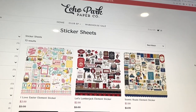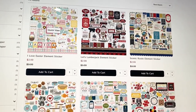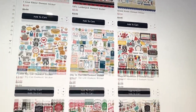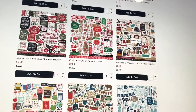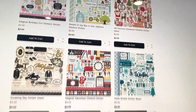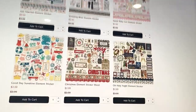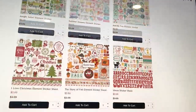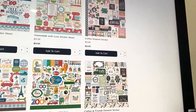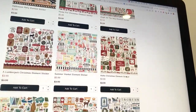Then they have sticker sheets at two dollars each. They've got Easter, Disney, cat, adventure, Christmas, wizards, winter, camping, magical birthday, wedding, more Disney, more winter, fall — a bunch of sticker sheets. They also have coffee ones if you have those collections, and Halloween. They've got a lot of options.